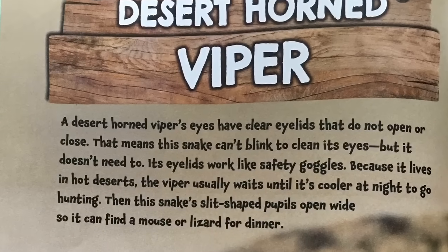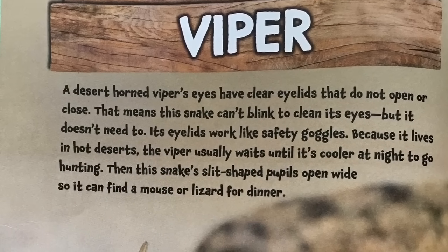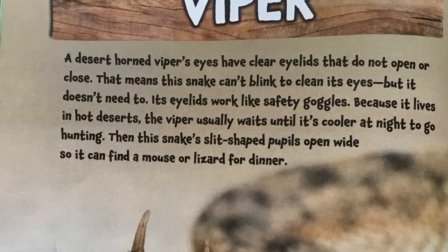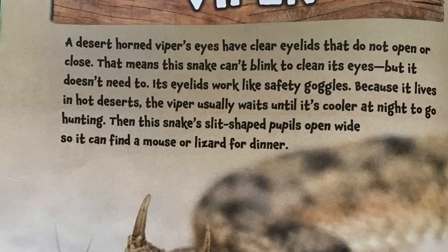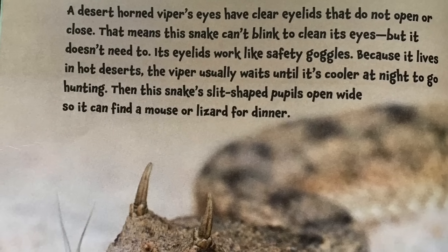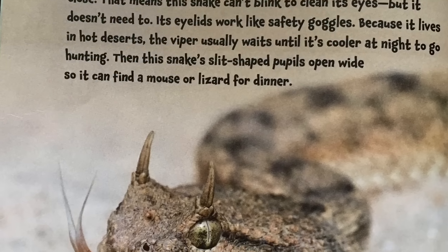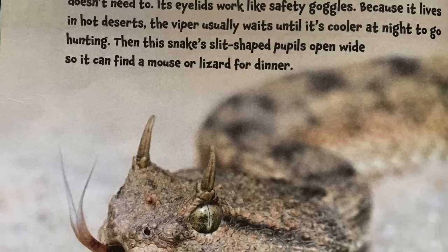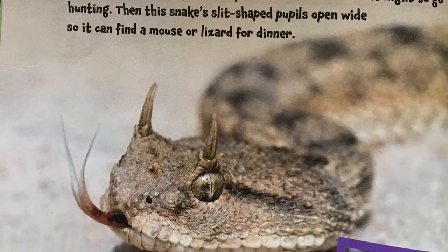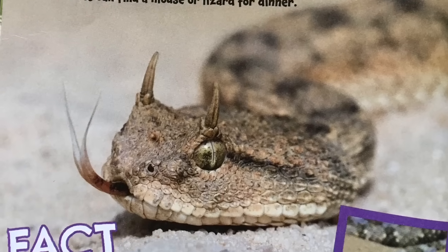Desert Horned Viper. A desert horned viper's eyes have clear eyelids that do not open or close. That means this snake can't blink to clean its eyes, but it doesn't need to — its eyelids work like safety goggles. Because it lives in hot deserts, the viper usually waits until it's cooler at night to go hunting. Then this snake's slit-shaped pupils open wide so it can find a mouse or lizard for dinner.